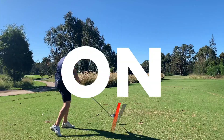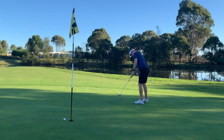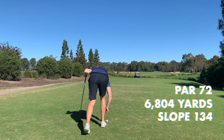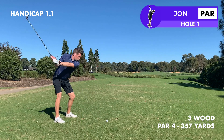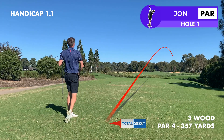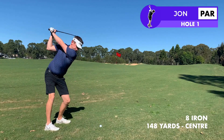Today I'm trying to break 75 on a course I don't know, which is never easy. One of these days I'm going to properly warm up before one of these rounds, but not today — and that was probably why this three wood came out kind of right, kind of thin.